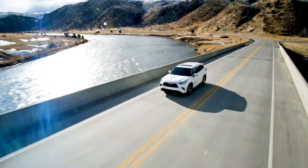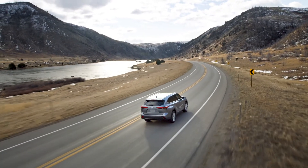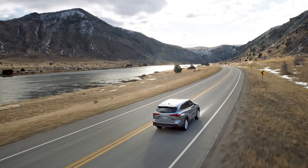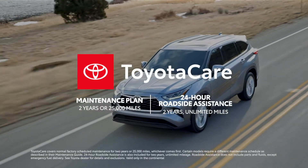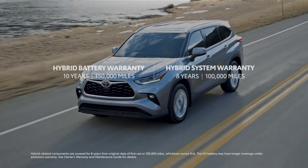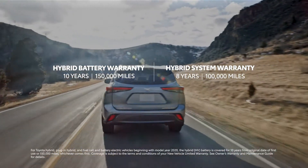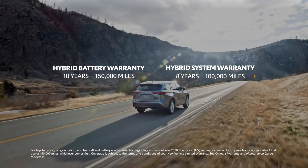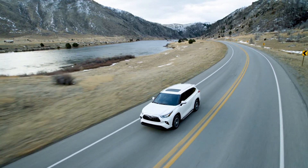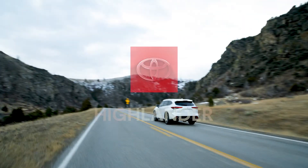Highlander's value story is set to continue shaking up the segment in a big way, just as it's done since its 2001 debut. That means more than just approachable pricing – it also means ownership perks like the ToyotaCare no-cost maintenance plan with roadside assistance, great coverage like the 8-year/100,000-mile hybrid system warranty and the 10-year/150,000-mile hybrid battery warranty. Round it off with a famous reputation for quality and long-term value, and it's clear that Toyota has another home run on its hands.